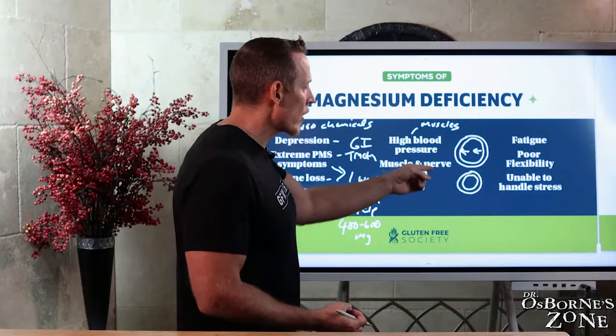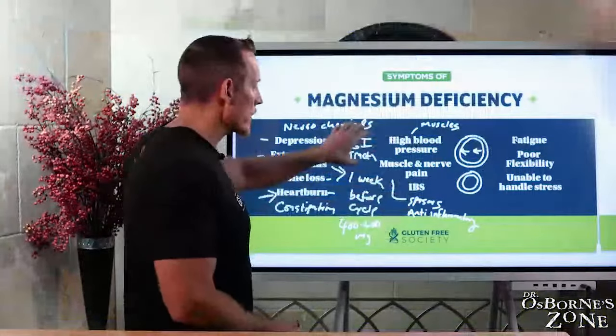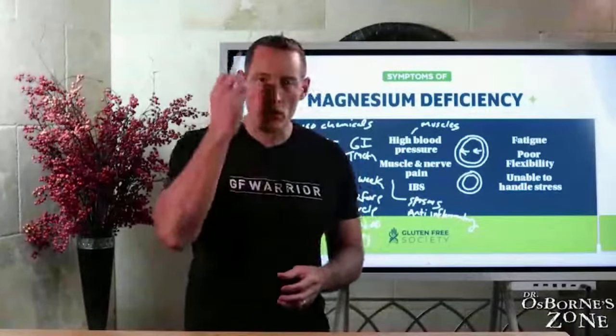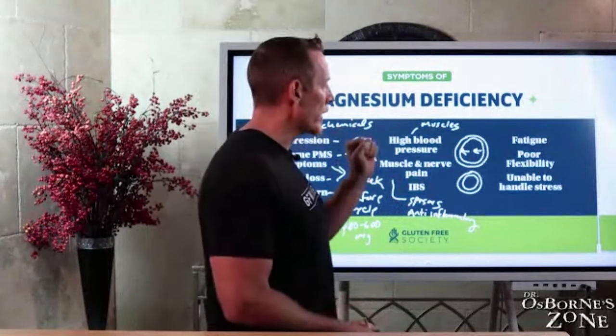We also have muscle and nerve pains. Aside from spasms, magnesium deficiencies can cause pain — magnesium is naturally anti-inflammatory, which is one of the reasons its deficiency can lead to muscle and nerve pain. Then IBS — irritable bowel syndrome. The GI tract is a muscle; if you don't have adequate magnesium, just like you get twitching of your eyelid or muscle cramps, you get cramping of the bowel, which can manifest as IBS-like symptoms.